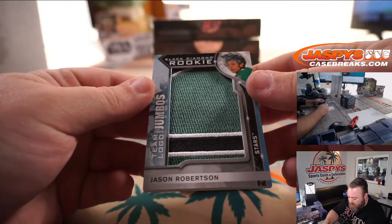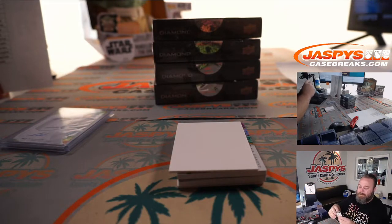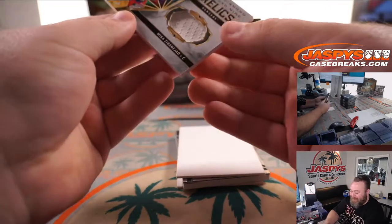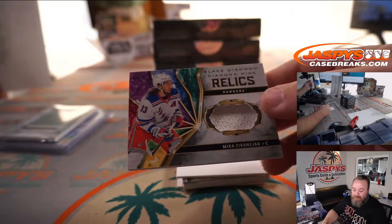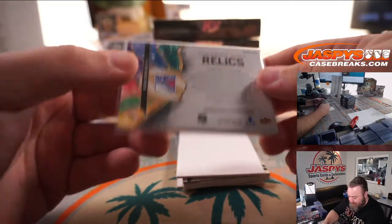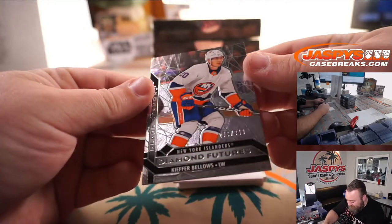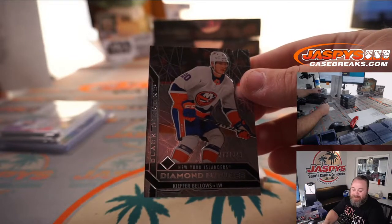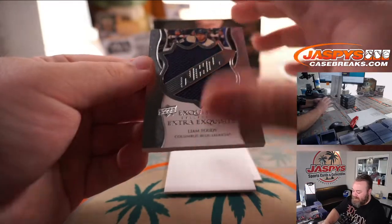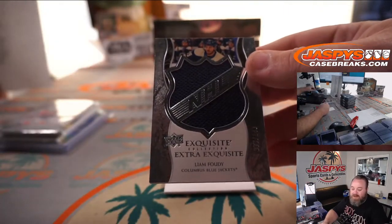Nice Black Diamond rookie team logo jumbo — Jason Robertson for the Dallas Stars, and Kenneth Lee. Mika Zibanejad for the Rangers — New York Rangers is Kenneth Lee. And Kiefer Bellows Diamond Futures, that is 276 out of 349, for the New York Islanders and Ron Tovainen. And last hit of box one is Liam Foudy Exquisite Extra Exquisite relic, 77 out of 149, for the Columbus Blue Jackets and Ron Tovainen.